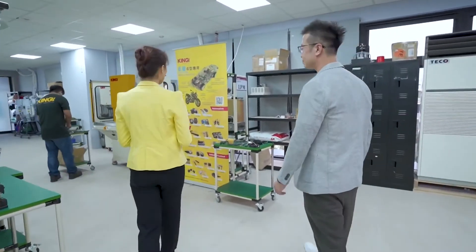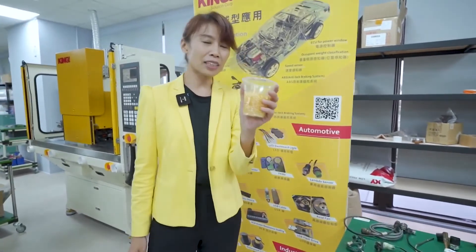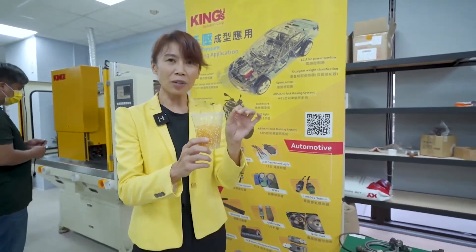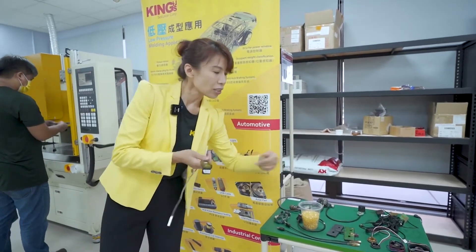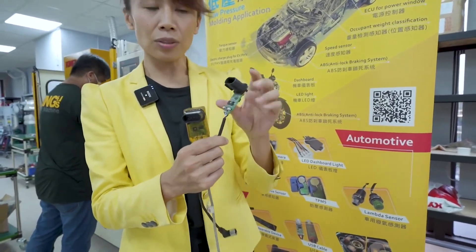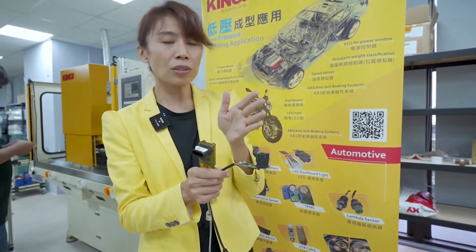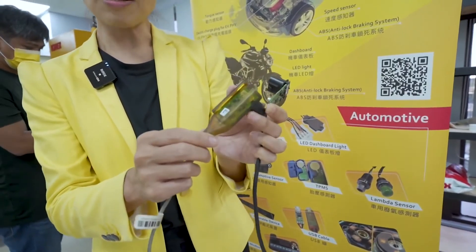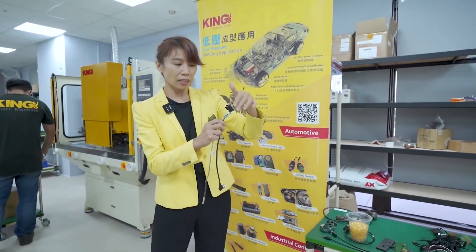Let me introduce what is low-pressure molding solution. It starts from this material, which is made from seed oil — it's 100% recyclable and eco-friendly. After melt, the material will be directly injected to the products. This material is designed to over-mold fragile electronic components at very low injection pressure — only 1.5 bar to 30 bar — to protect the PCBA. This is the finished product. Inside the component, there are a 5G chip and a lot of electronic parts.